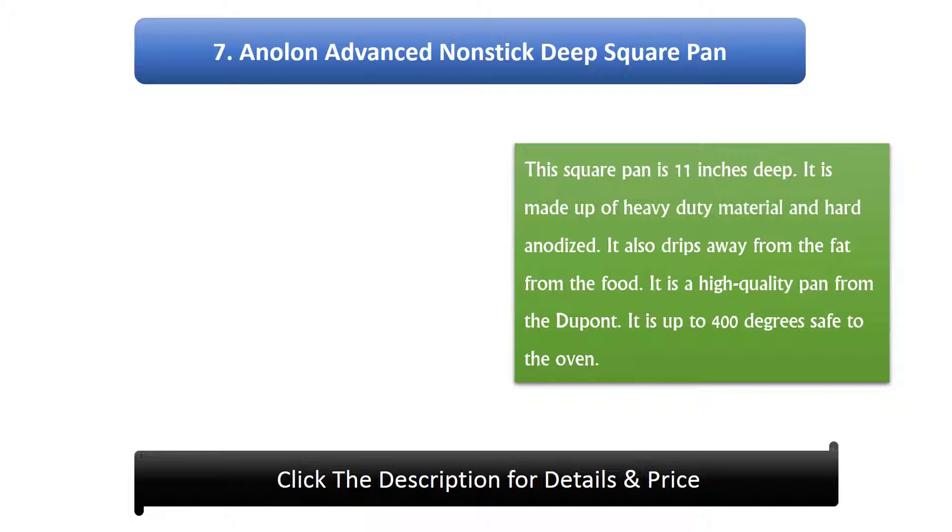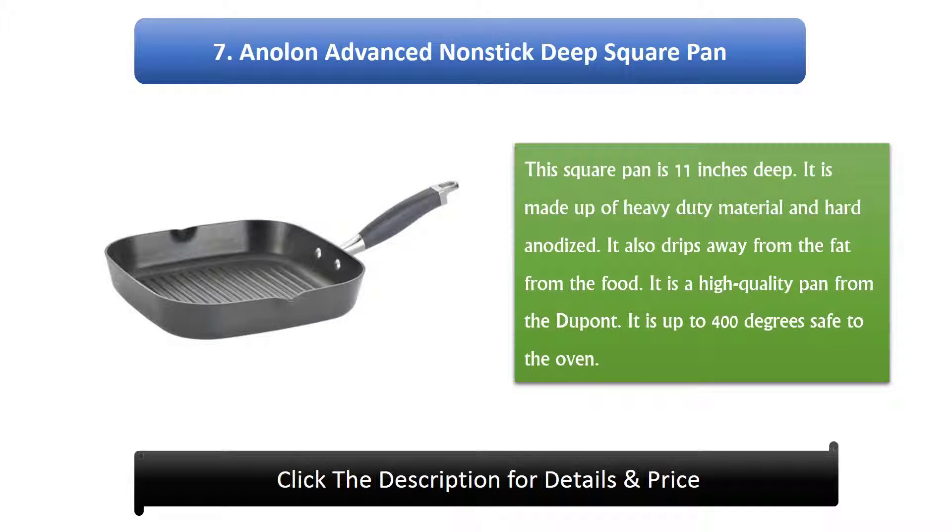Number 7: Anol and Advanced Non-Stick Deep Square Pan. This square pan is 11 inches deep. It is made up of heavy-duty material and hard anodized. It also drips away fat from the food. It is a high-quality pan from DuPont. It is safe to oven up to 400 degrees.